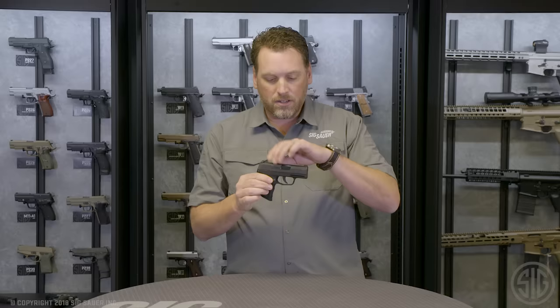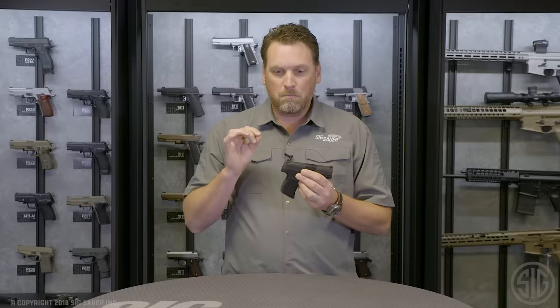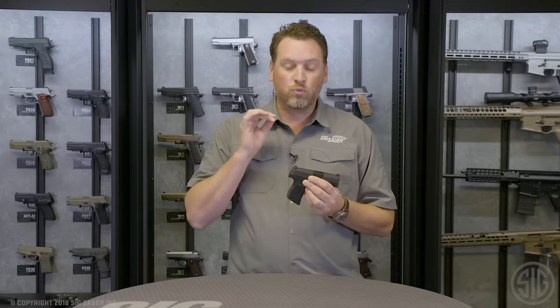The grip module is a fully textured polymer grip module, and it's striker fired — which is great. This has got the cleanest, crispest trigger you'll ever feel in a striker-fired gun. It actually is amazing to shoot.